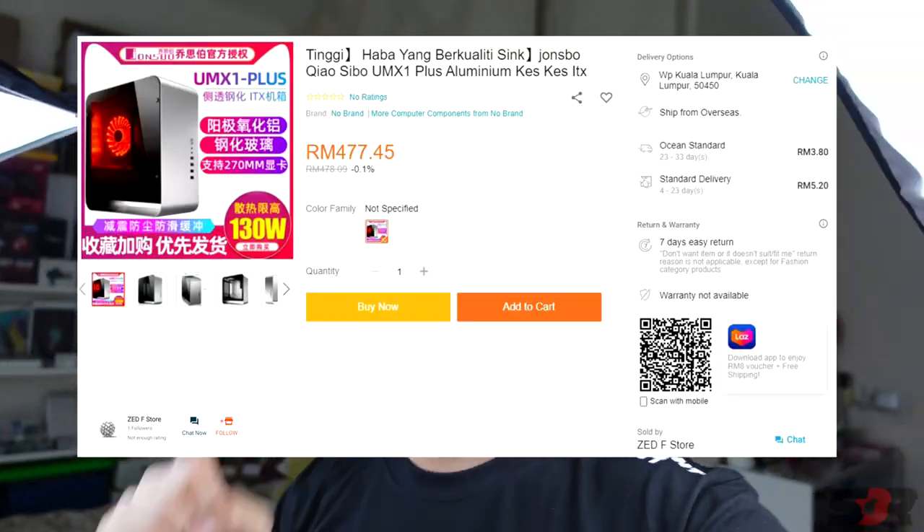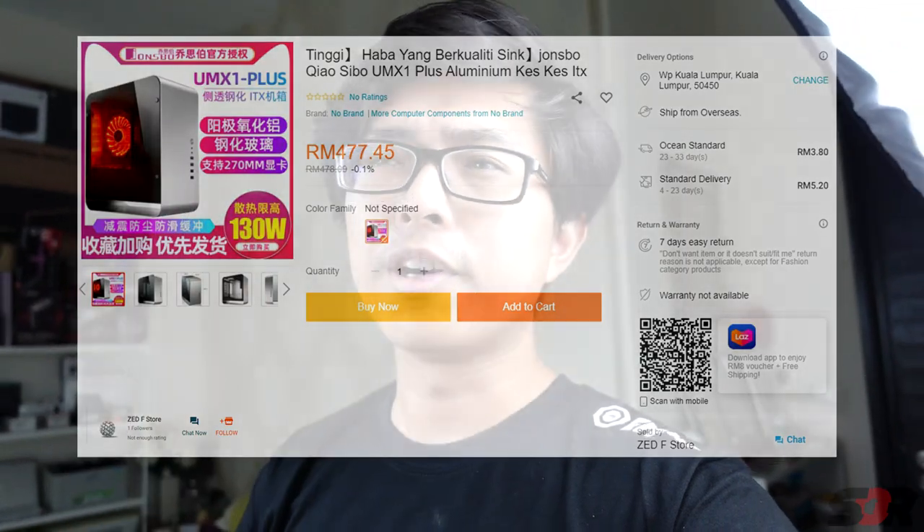Guys, it's finally here — the most wanted case ever by me. I've been waiting for this case for so long, searching online and comparing prices. Everything goes above 500 ringgit, but this one shop sells it below 500 ringgit, around 470-480 ringgit. This case is only 482.65 with shipping, which is fine. It's pretty cheap, below 500 ringgit.